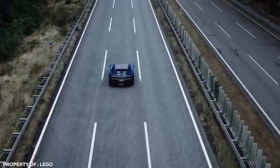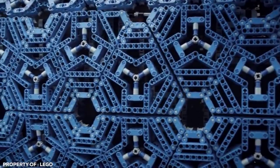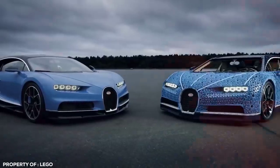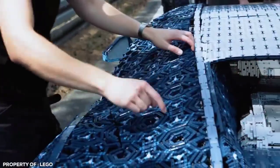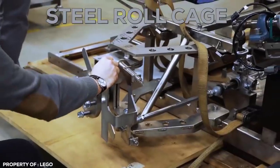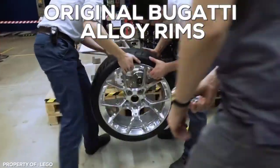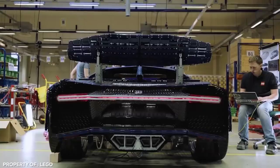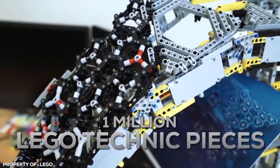LEGO Bugatti. This is undoubtedly the greatest thing ever built out of LEGO. Not only is this a full-scale model of a Bugatti Chiron, but it moves as well. The only non-LEGO part of the car is the steel roll cage and original Bugatti alloy rims. Every piece of the luxury sports car, from the seats to the engine and even the brake lights, were made entirely of LEGOs — over 1 million LEGO Technic pieces to be exact.